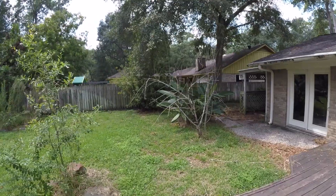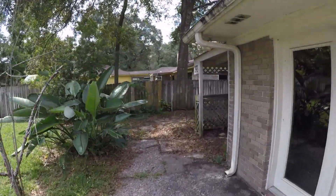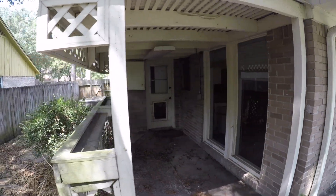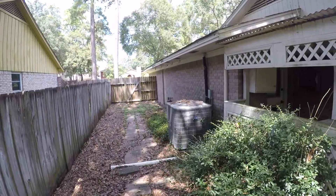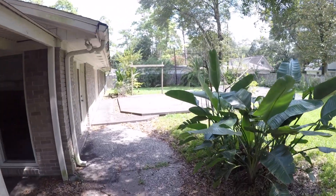The roof actually looks in good condition. There's a little covered section on the side, with entry into the laundry room and garage access. Let's take a look at the inside and then ultimately I'll give you guys a summary.